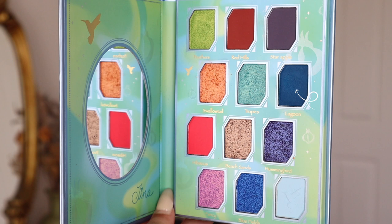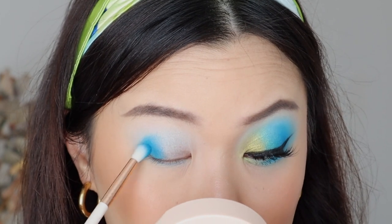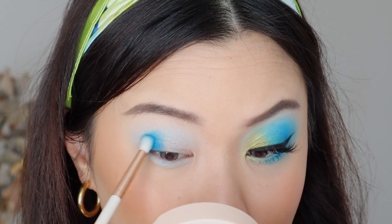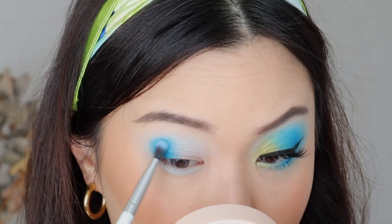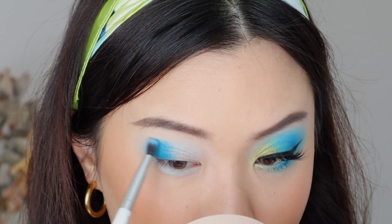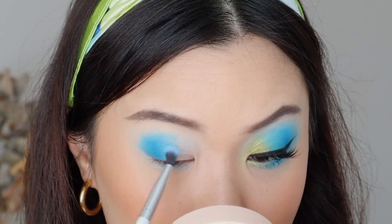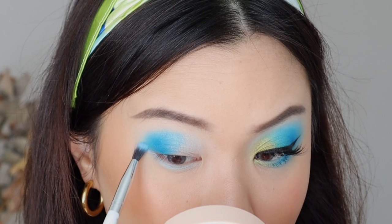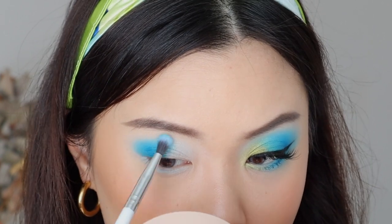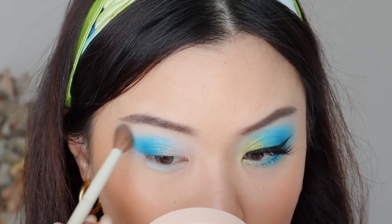Next, going into the shade Lagoon, we're going to start focusing this at the outer corners of our eyes. I'm really just stamping on the product there first and then slowly blending that out. Lagoon in the pan looks like a dark navy blue, but once you start packing this on and slowly blending it out, it is such a beautiful, true blue color. I feel like it's such a unique shade that I don't have in my collection. It is so pigmented — you don't need a lot of this. A little goes a very, very long way.